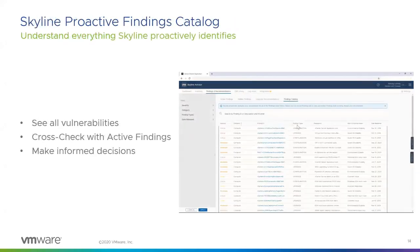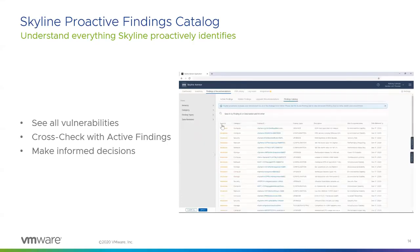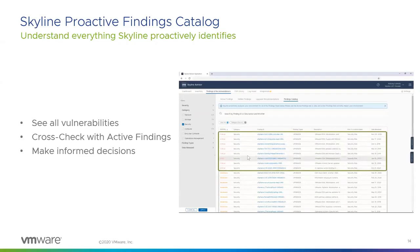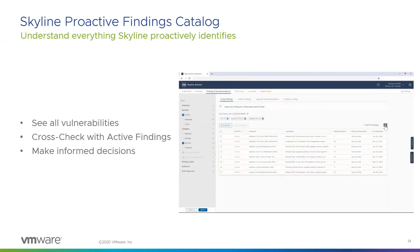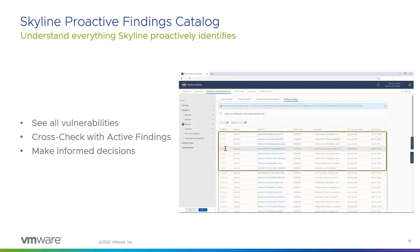There's also a new Findings Catalog. This feature shows you all the potential vulnerabilities that Skyline is checking for and helping you proactively guard against. These findings are sortable by severity, category, finding, and even date. If you want to see all the critical vulnerabilities for security that Skyline checks for, you can go to the findings catalog, identify them, and then go to your proactive findings tab to see if your environment is impacted by those same vulnerabilities. With this knowledge, you can make more informed decisions on how you plan to remediate those issues.